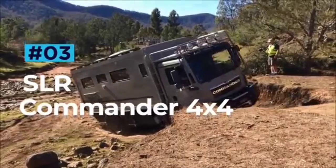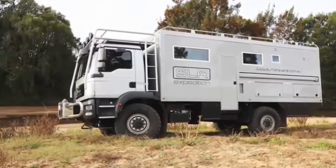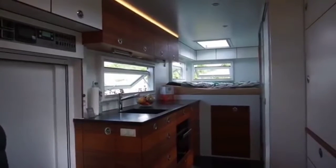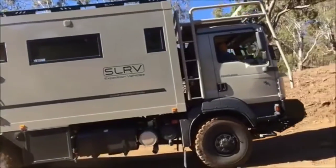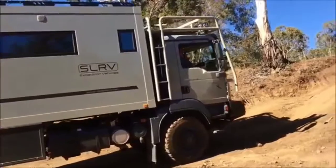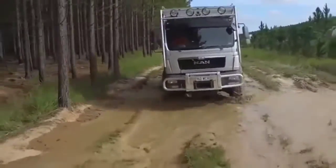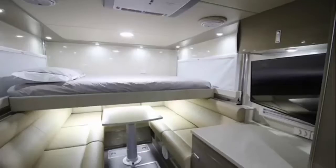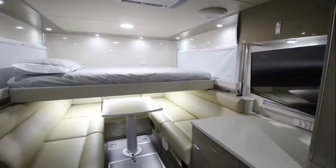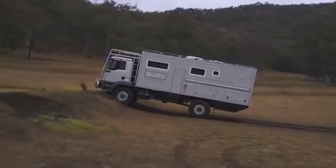SLR Commander 4x4. The SLR Commander 4x4 might not scream luxury and comfort, but just trust me on this one. This beast is the most luxurious and capable Expedition RV on the market today. The exterior has been routinely mistaken for a bin lorry, but don't let the utilitarian look put you off. Using only the finest materials, the Commander's interior is fit for a globe-trotting king, with a modular living space that makes the most of the limited size.